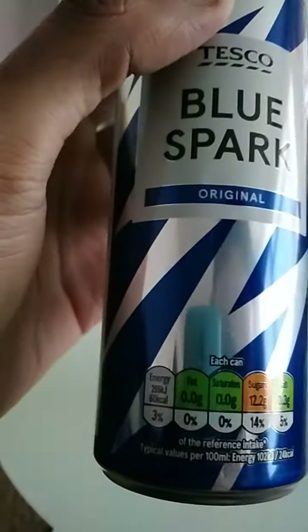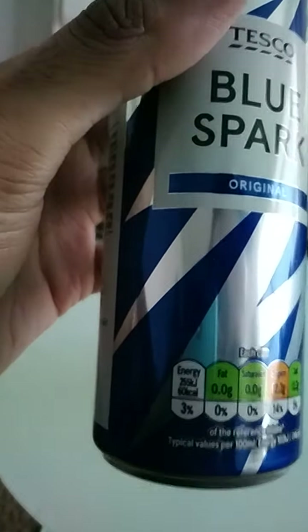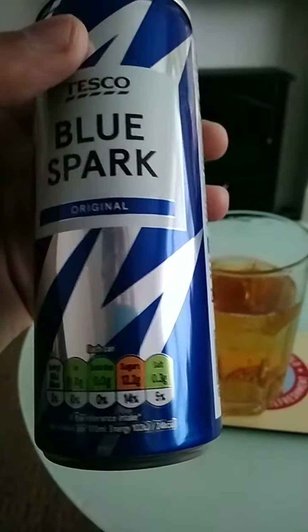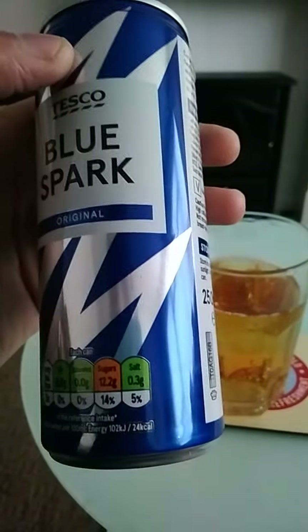Nutrition information: each can per 100ml gives you 60 calories. Fat is zero, saturated is zero, sugar is 12.2 which is a little high, salt is 0.3.